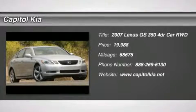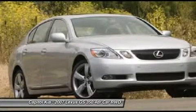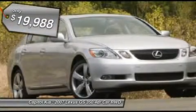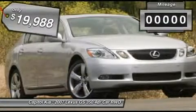Contact Capital Kia today for information on dozens of vehicles like this 2007 Lexus GS350. When your newly purchased Lexus from Capital Kia comes with the Carfax buy-back guarantee, you know you're buying smart.